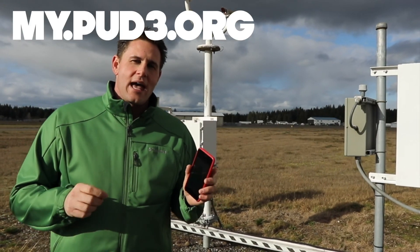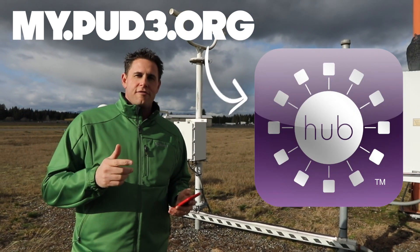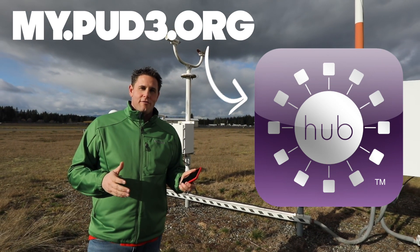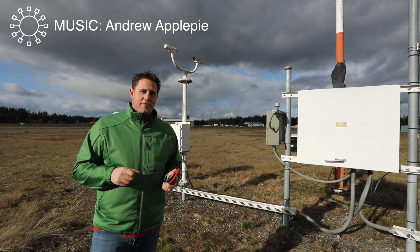You can download the Smart Hub app at my.pud3.org or in your phone's app store. It's really easy to use, and the amount of information it gives you is very powerful, so that you can make the energy decisions that are right for you and your family.